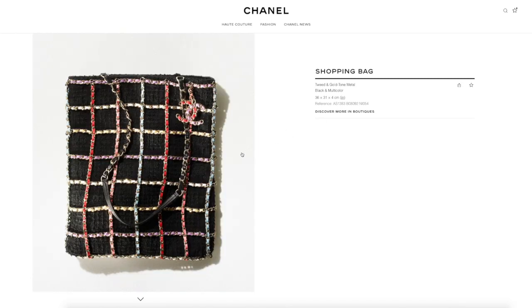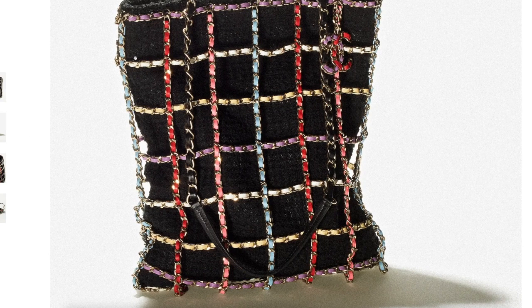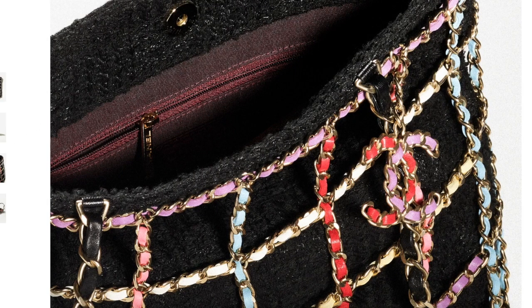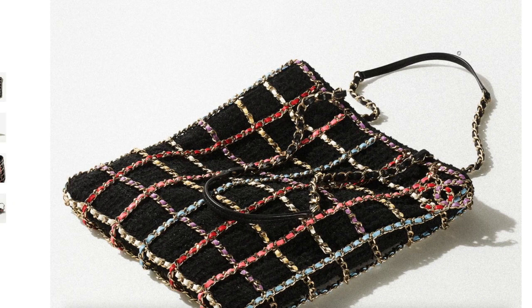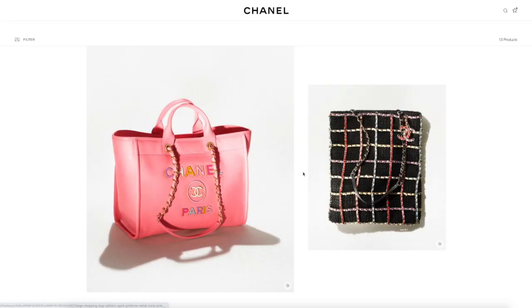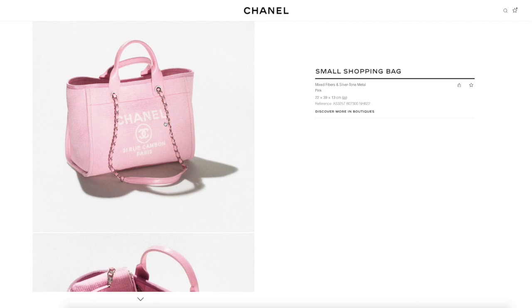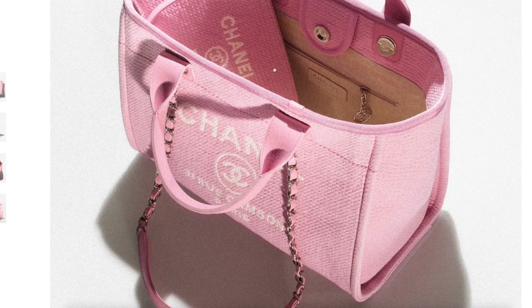Tweed shopping bag — interesting. Haven't we seen that in previous collections where they just did a net and fabric interior? So that's just another iteration of that. Very pricey — $7,875. If you are interested in the Deauville and want to pay a more reasonable price, you can go for the mixed fiber — all fabric. They've added the pouch as well. This one is going for $4,550. These are all upon-request pricing.